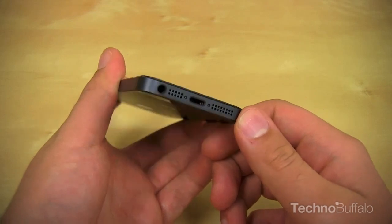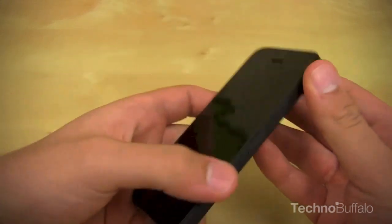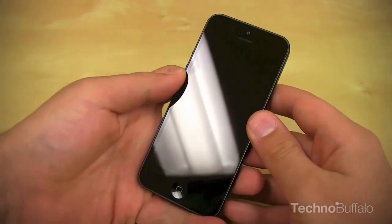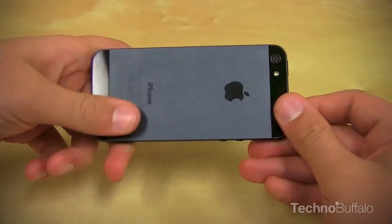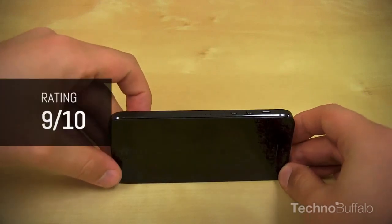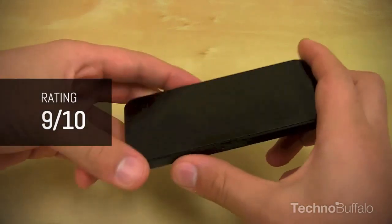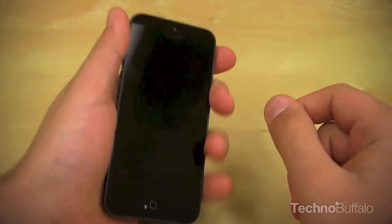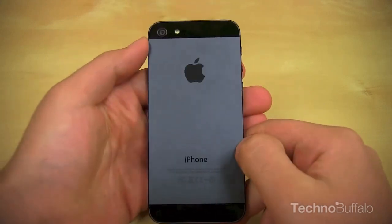The OS, when first released, really matched the hardware in terms of innovation, but in subsequent versions it's fallen short — not that it doesn't work well, it's just starting to show its age. Anyone looking to buy a smartphone, this is going to be a great purchase. On the TechnoBuffalo scale of 1 to 10, this phone gets a very solid 9. Points deducted for software, no voice and data over CDMA networks, and lack of NFC. I'm John Rettinger from TechnoBuffalo — check us out for the latest tech news at technobuffalo.com.